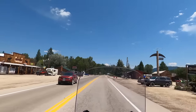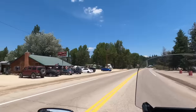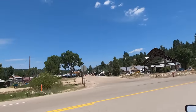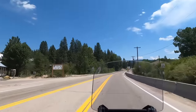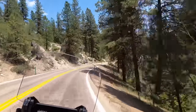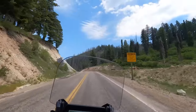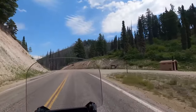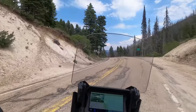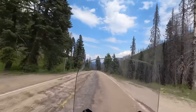Idaho City, population 465 — Trudy's Kitchen is a popular weekend ride destination for Boise riders. Past Idaho City we continue up Highway 21, also known as the Ponderosa Pine Scenic Byway, through the Boise National Forest to Moore's Creek Summit at just over six thousand feet. After a conveniently timed break, we head down the other side.